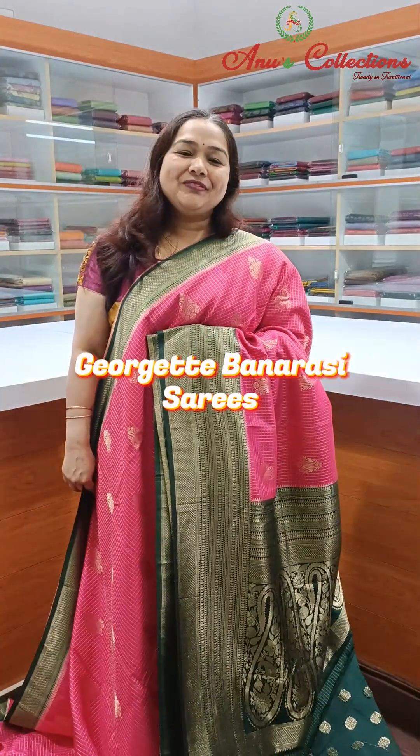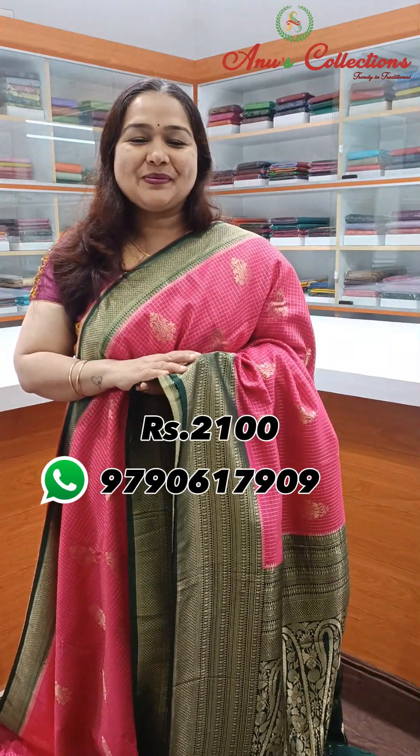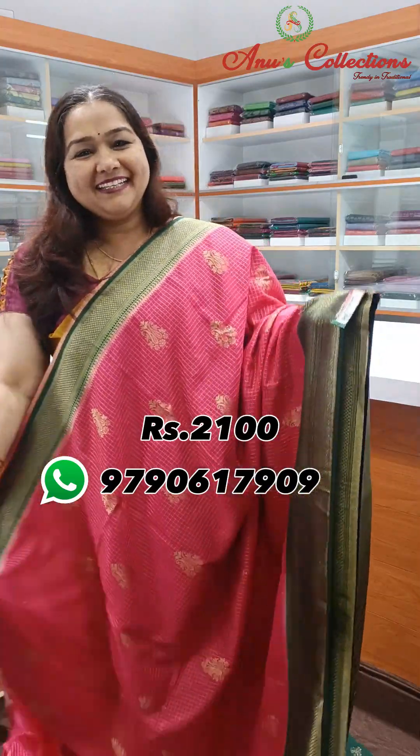Hello all. Beautiful semi-banner silk sarees, pretty colour combinations, very rich variety function wear sarees. A soft and flowy saree, priced at $2,100 in this video.